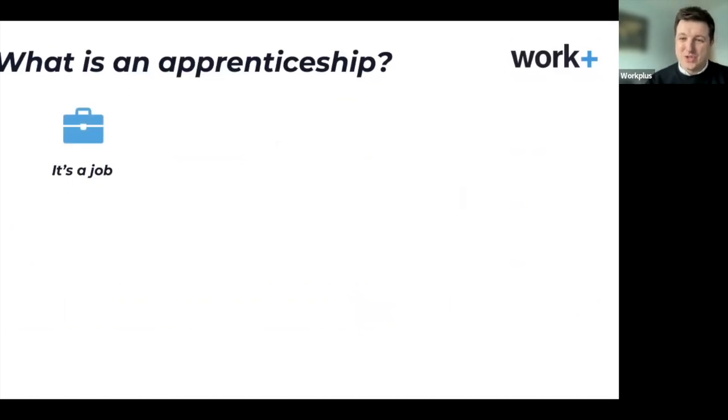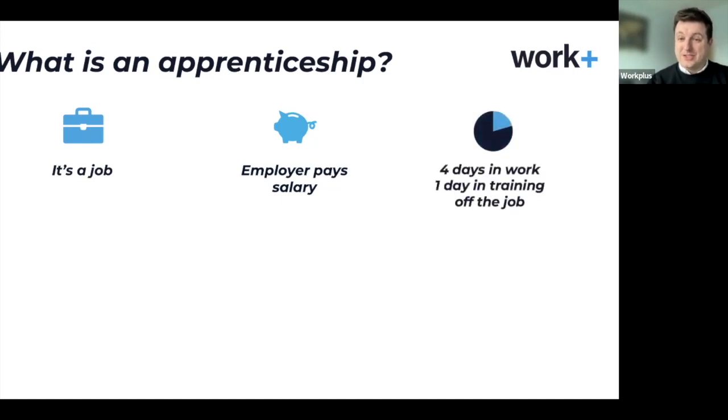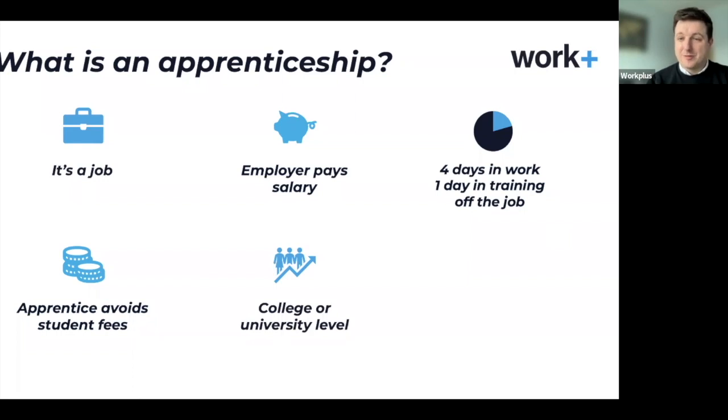So what is an apprenticeship? First and foremost, it's a job. It's not just a training course with a bit of work experience — it's a job. You get paid a salary to be an apprentice, which will vary depending on the company and sector. Some of our apprentices are starting on salaries in the low £20,000s. The split is generally four days in work and one day in off-the-job training. You avoid student fees, the government takes care of all the fees, and you receive dedicated mentoring within the organisation.